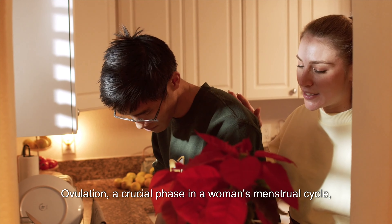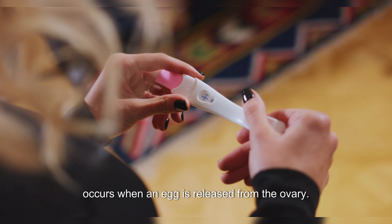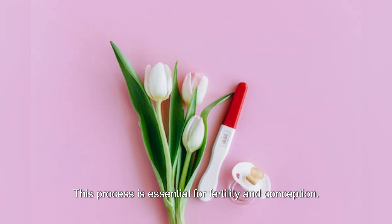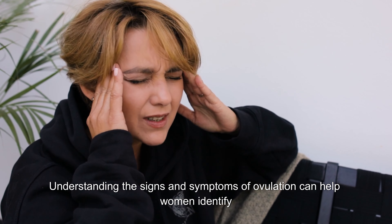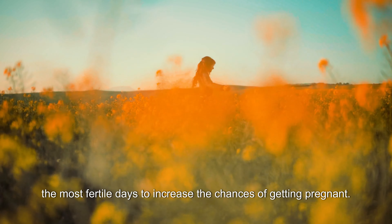Ovulation, a crucial phase in a woman's menstrual cycle, occurs when an egg is released from the ovary. This process is essential for fertility and conception. Understanding the signs and symptoms of ovulation can help women identify the most fertile days to increase the chances of getting pregnant.